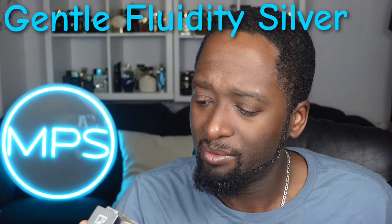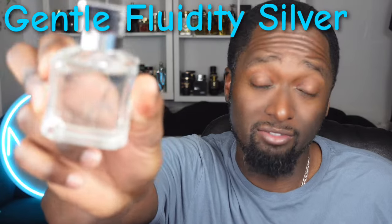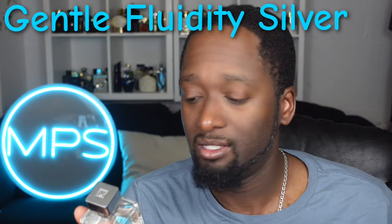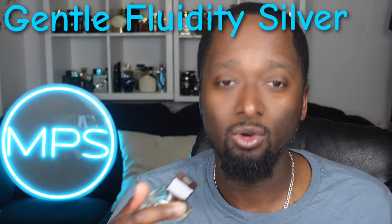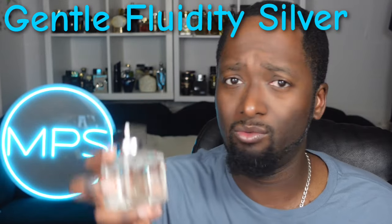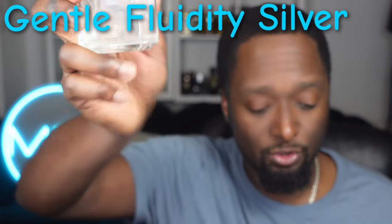Worth the price — I think you can usually get this in the $150 range, which for Maison Francis Kurkdjian is a good price. I'm really enjoying it. Especially on a warm day, the freshness gives you a fresh cooling vibe — not many fragrances give you that cooling vibe on a warm day. With the spices in there it's just a really above average fragrance. Get your nose on it — grab a sample and see what you think.